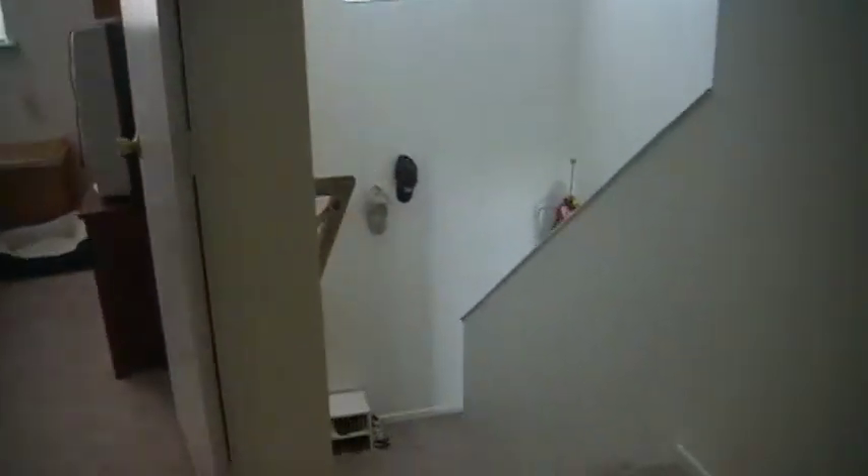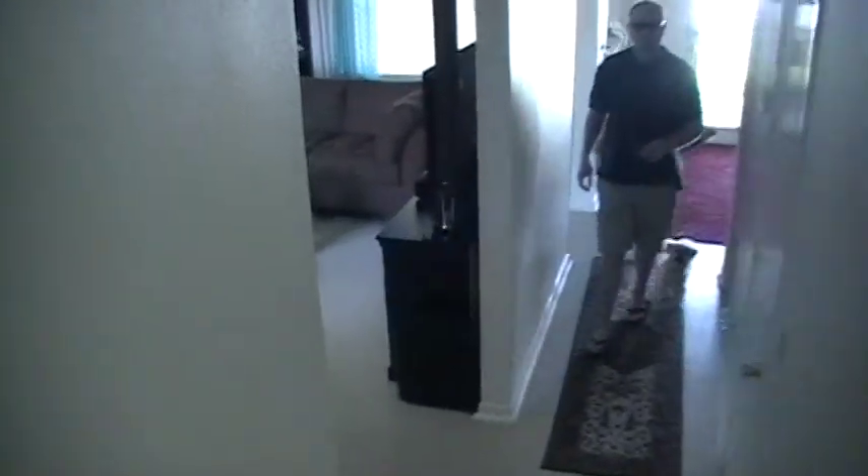Back downstairs. Jeremy's closet, military crap.